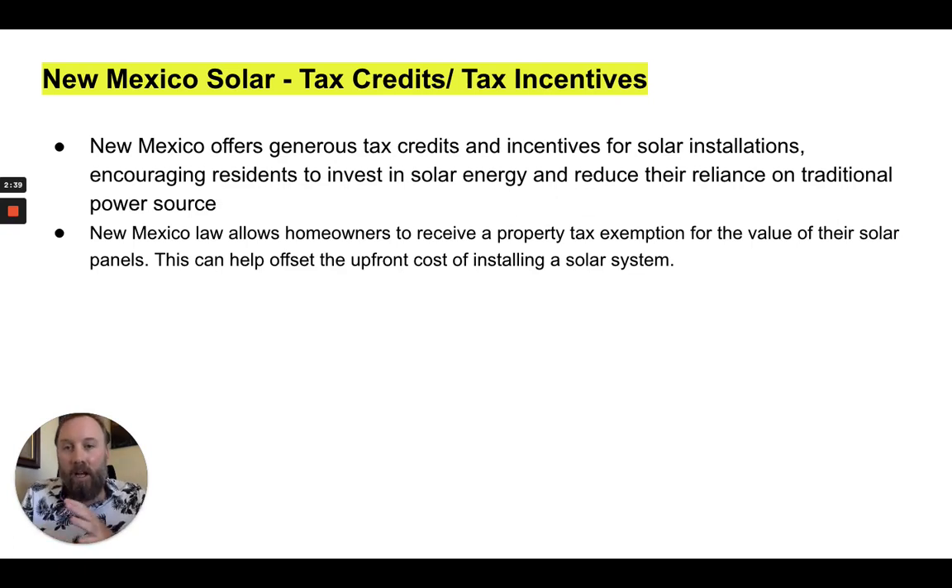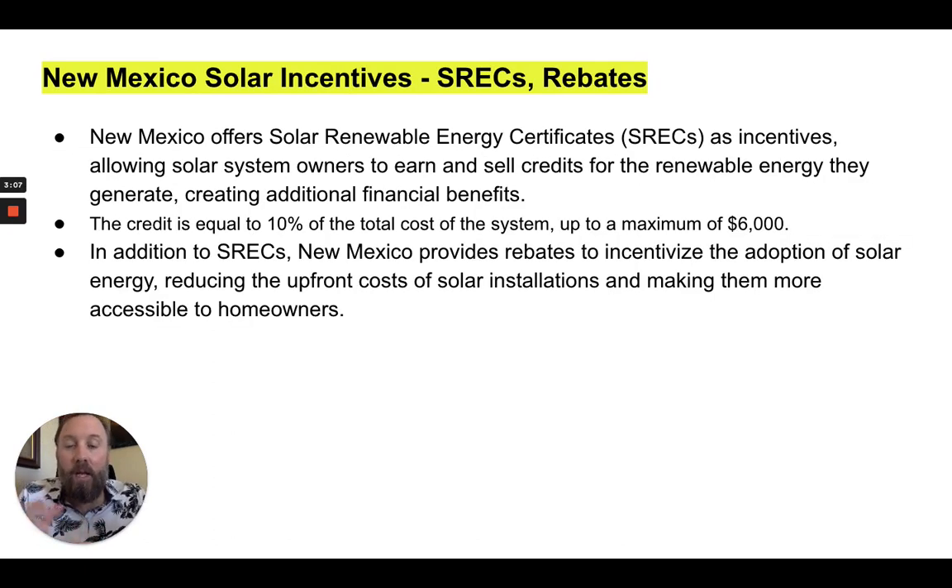Let's talk New Mexico solar tax incentives and tax credits. New Mexico offers generous tax credits and incentives for solar installation, encouraging residents to invest in solar and reduce their reliance on traditional power sources. New Mexico law allows homeowners to receive a property tax exemption for the value of their solar panels, which can also offset the cost. But here's the big one in my opinion — the big New Mexico solar incentive — which are the SRECs, the solar renewable energy credits. There are different ways of selling your renewable energy credits.